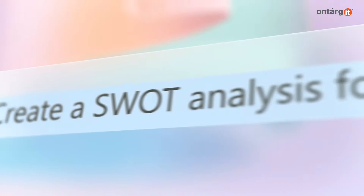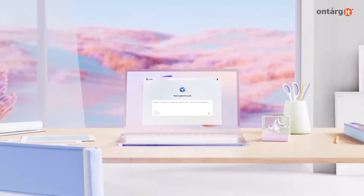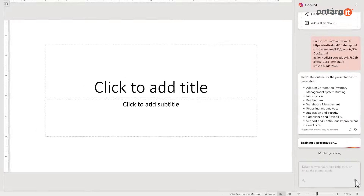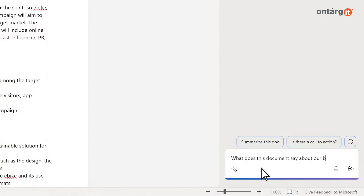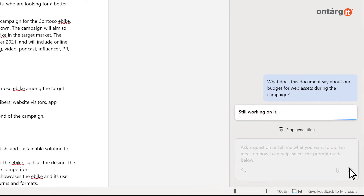CoPilot Pro is similar to CoPilot for Microsoft 365 business subscription. It provides a range of functionalities such as creating PowerPoint slide presentations, rewriting paragraphs, generating text, and summarizing documents in Microsoft Word.